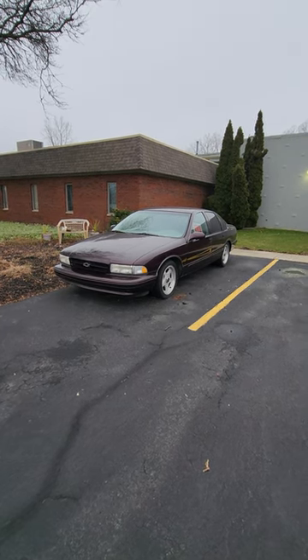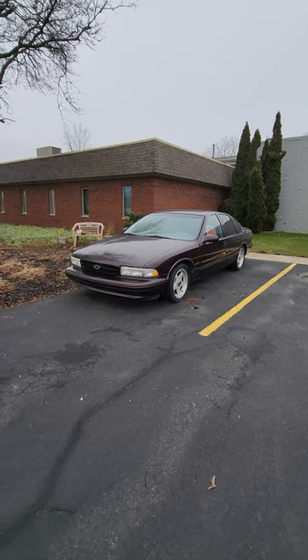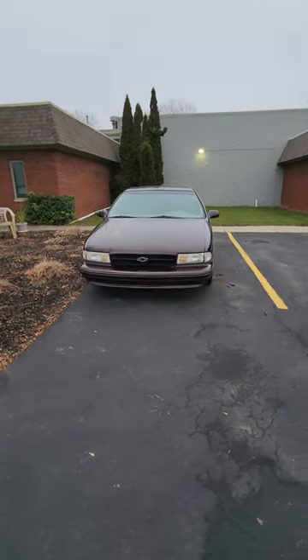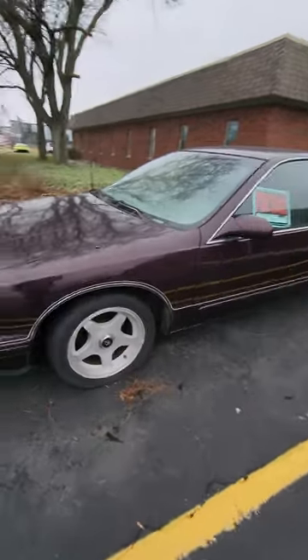Check it out guys. We have a classic 90s Chevrolet Impala SS. That's right, rear wheel drive, big old LT V8 up front. This thing is cool. Obviously, this one's pretty rough. But these, when they're nice, they fetch a pretty penny.